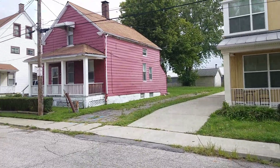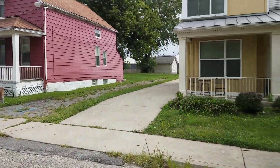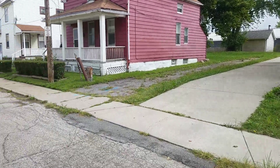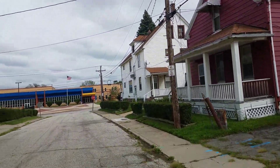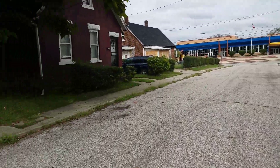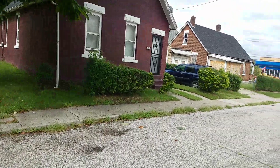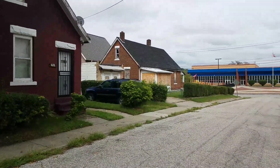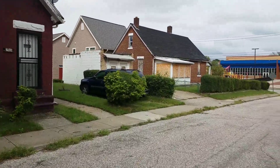Now this is the side of the second house. Glass block windows again. Nice lot in the back. And I'm going to look into trying to purchase this property as well as soon as I find out more information.